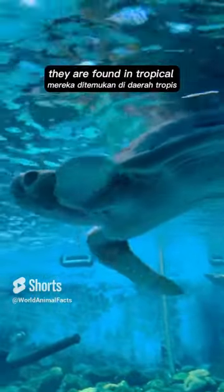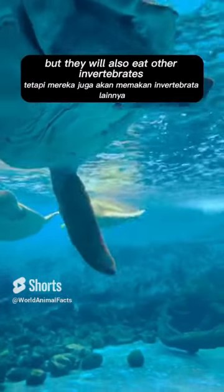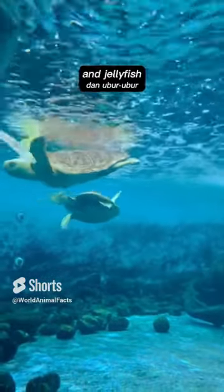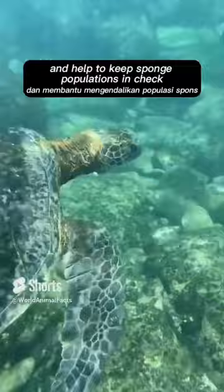They are found in tropical and subtropical waters around the world. Their diet consists primarily of sponges, but they will also eat other invertebrates, such as mollusks, crustaceans, and jellyfish. They are an important part of the coral reef ecosystem and help to keep sponge populations in check.